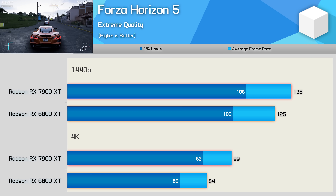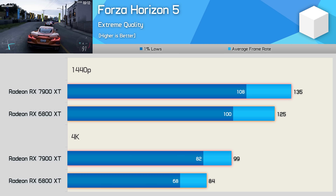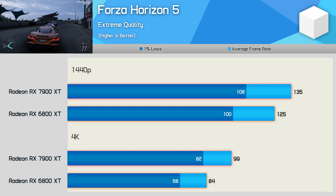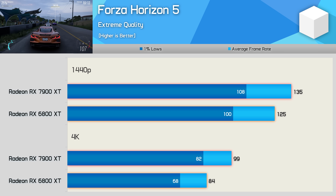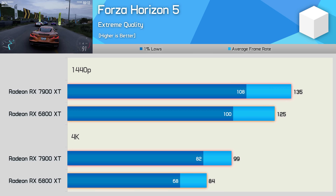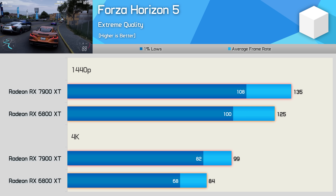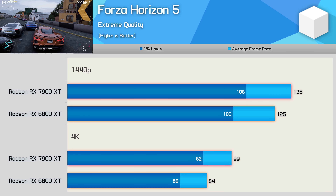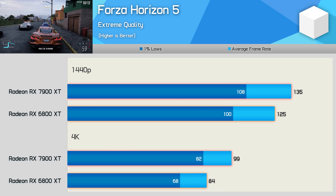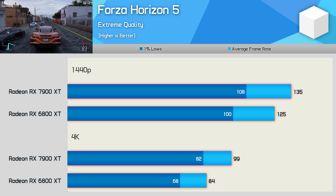Forza Horizon 5 is one of the titles where RDNA 3 performs worst relative to RDNA 2. At 1440p the 7900 XT was just 8% faster than the 6800 XT, and then 18% faster at 4K. Scaling is better at the 4K resolution, but performance overall is weak in this title.